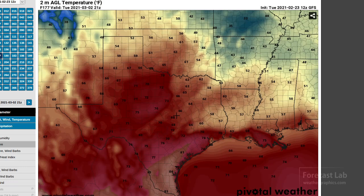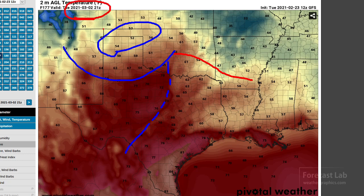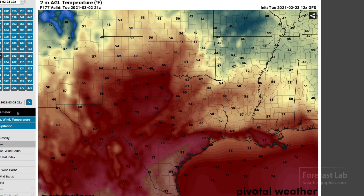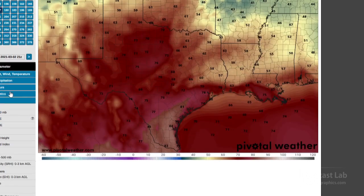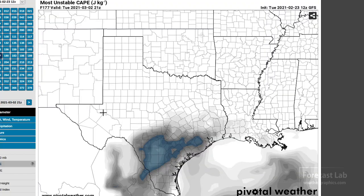Looking at temperatures for that setup: cool air up in the panhandles with the cold front, a warm front through here, and the dry line down through here. So it's kind of a classic chase setup for the Red River Valley and south Oklahoma. March 2nd — in a week — that's going to be a day to watch. Looking at the Most Unstable CAPE, it's not that great, so we shall see.